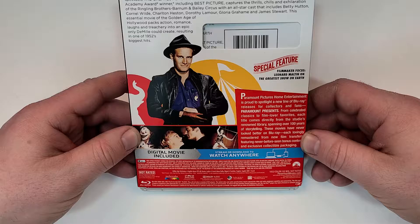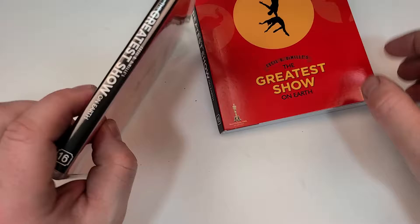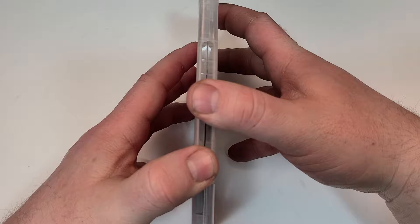Here is your side-by-side look. If you have seen this one, I'd love to hear your thoughts down in the comment section below.